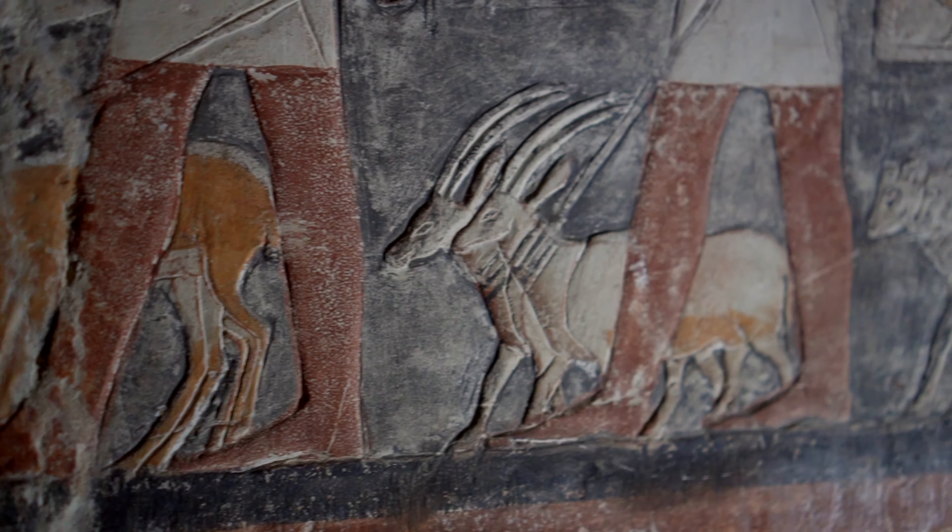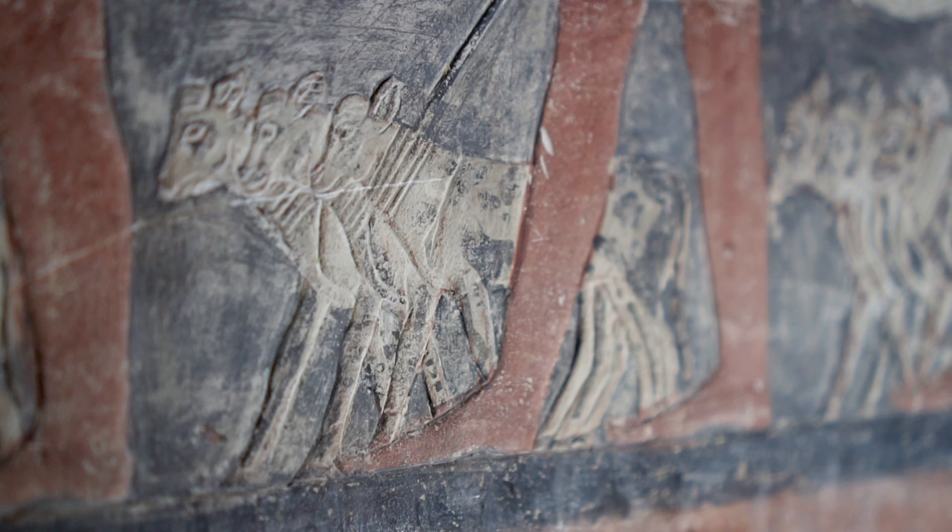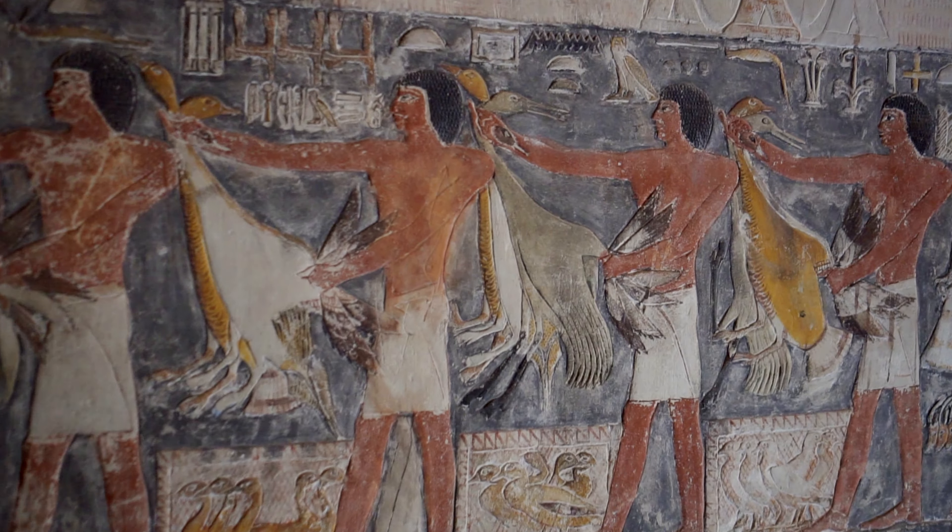More original colours mean more information for historians, who have identified, among others, many species of birds bred in Egypt at that time — all thanks to their faithful rendering of plumage by ancient painters.